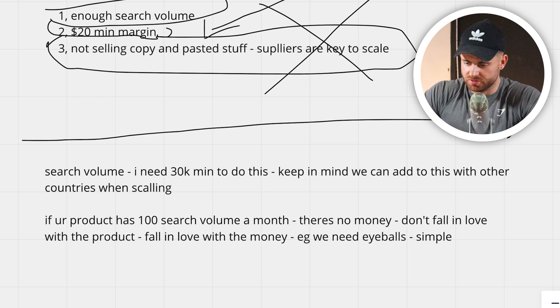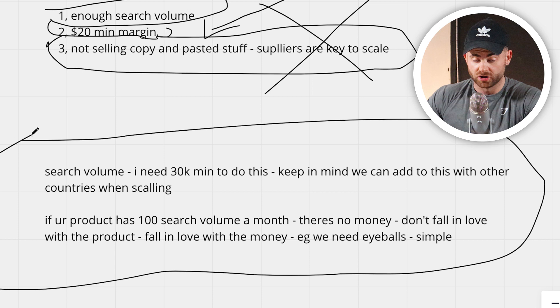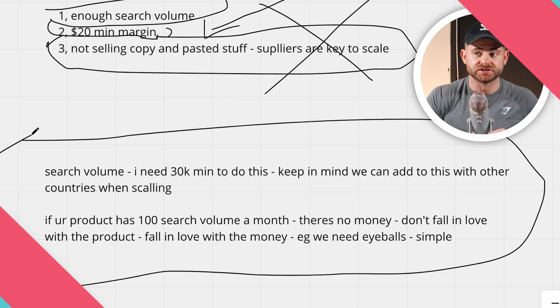Number one: search volume. It doesn't need to be simpler than this. We're not running Facebook ads — we're using Google Search and Google Shopping, and this comes from search volume. With Facebook, you can target an audience and create demand. With Google, there's only so many people typing in a product per month for a country.